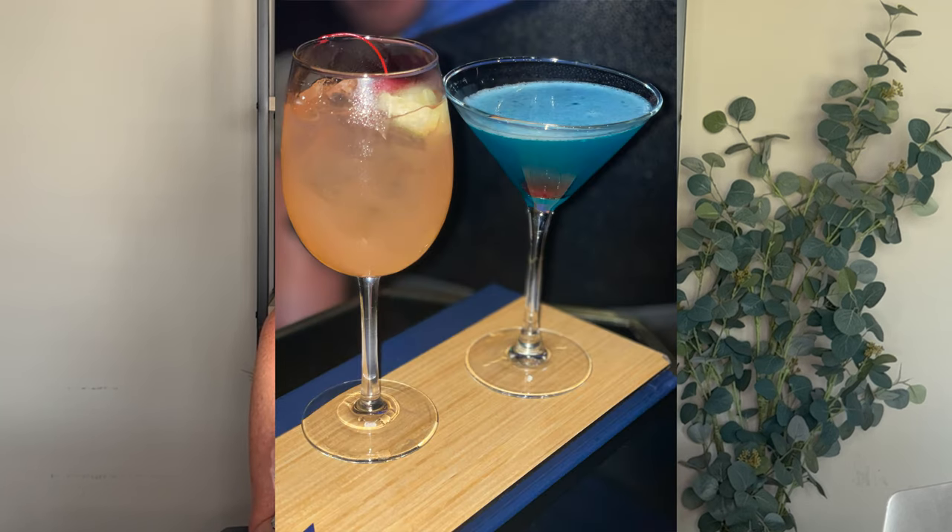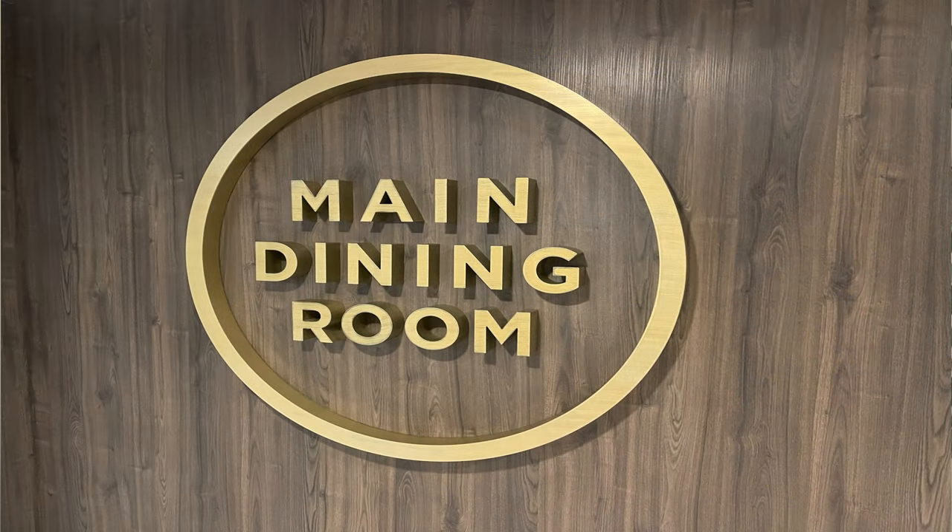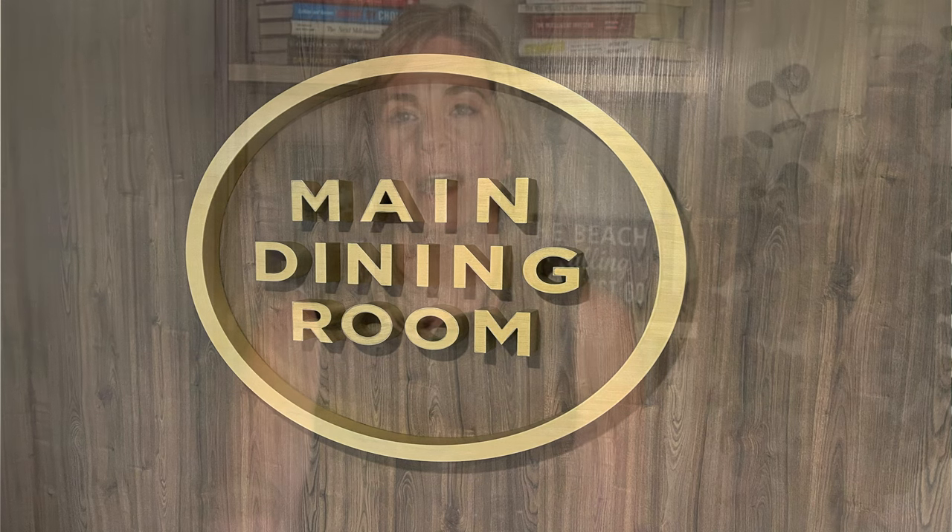Rising Tide became one of our favorite bars — we only discovered it around day five. The two drinks we loved there were the Pineapple Guava Sangria, which we gave a 9 out of 10, and the Carico Cosmo, also a 9 out of 10. The atmosphere and selection were just really fun and really good — we highly recommend Rising Tide.